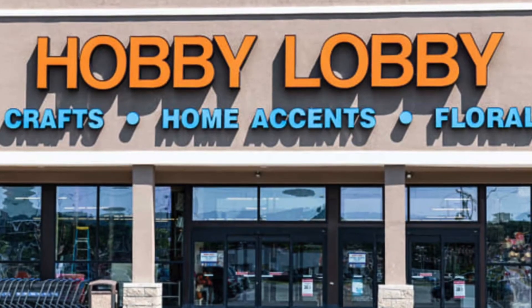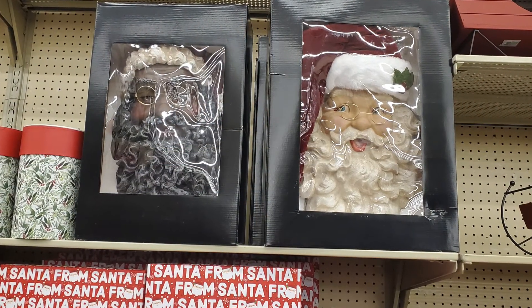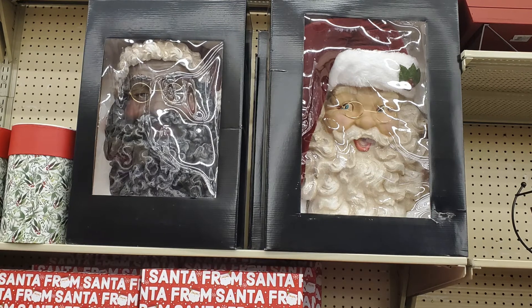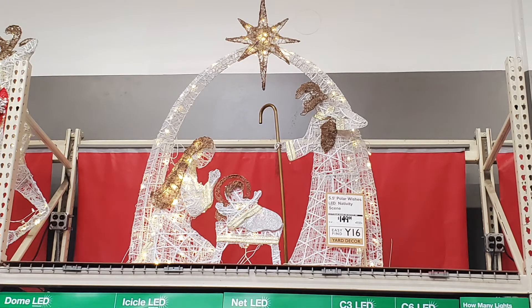As Hobby Lobby was closing, I spotted a Black Santa — not sure what you do with it, I think it's a wall hanging, but when you go in Hobby Lobby, check it out. Over at Home Depot I spotted some exterior decor. It's not exactly African American, but I don't think it's Caucasian either. What do you think about using that as a decoration in your yard?